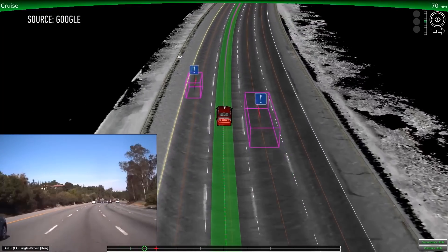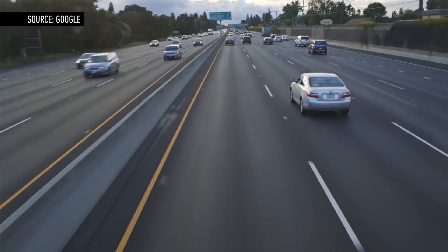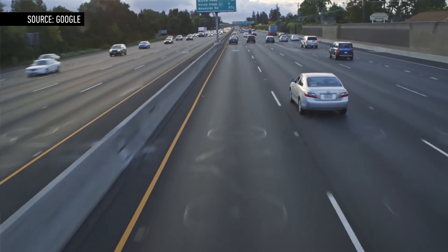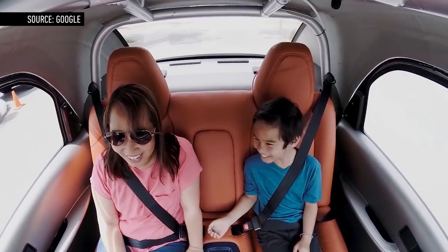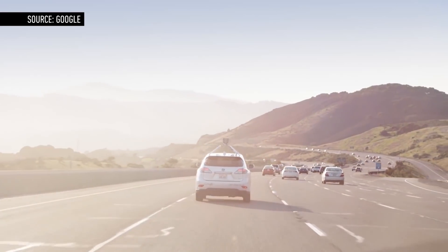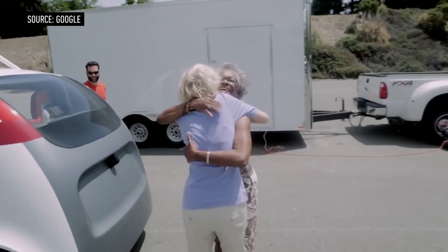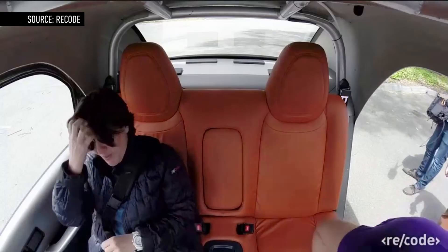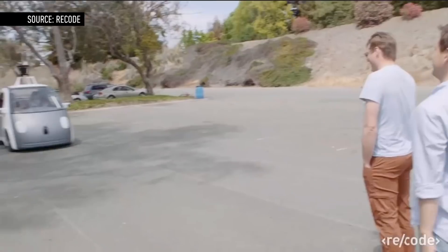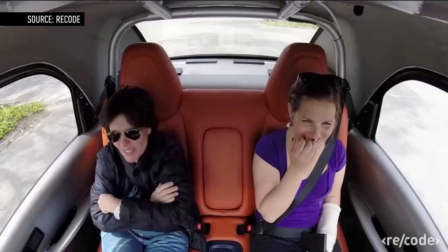When that happens, Google's safety systems will likely be tested not just by chance, but on purpose. Insurance fraud is already common among tractor trailers, with scammers getting into accidents so they can sue for damages. If people are willing to throw themselves in front of a speeding semi, imagine what they'll do to a foam-cushioned car owned and operated by one of the richest companies on earth. Google knows this is coming, and every driverless car will be equipped with multiple cameras that will record any accident, meaning there will be plenty of evidence to show who's really at fault.